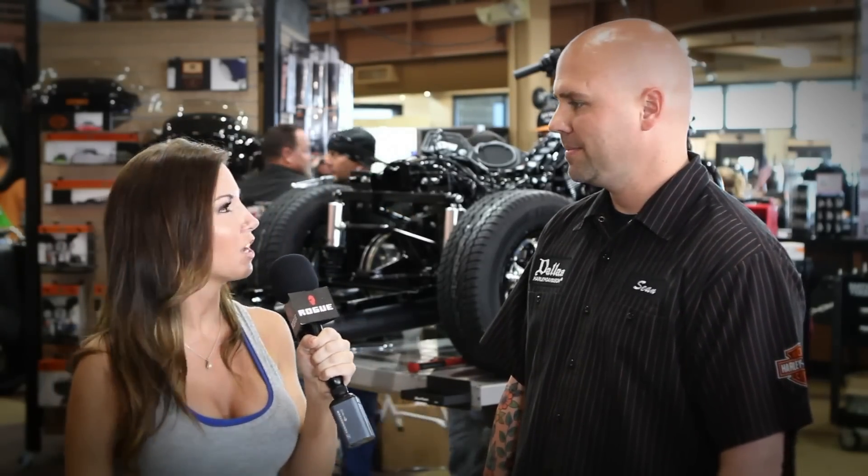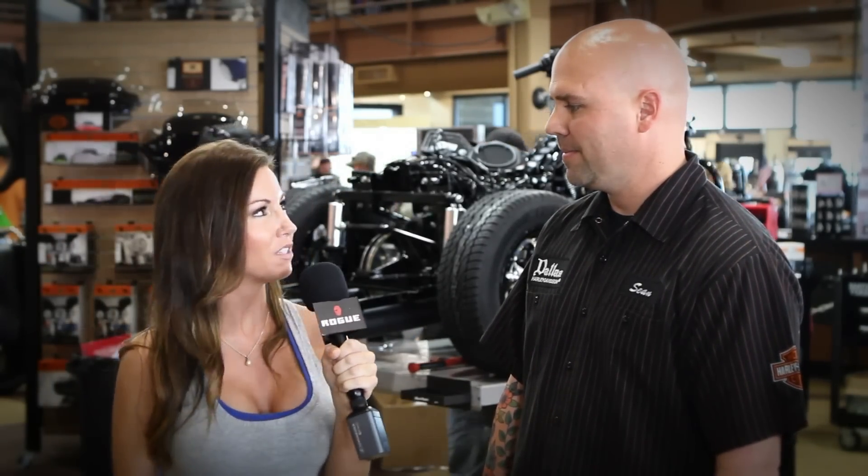We're here with Shawn at Dallas Harley-Davidson, and I'm going to ask him a couple questions today. Shawn, what can you tell me about the Dallas Harley-Davidson location?